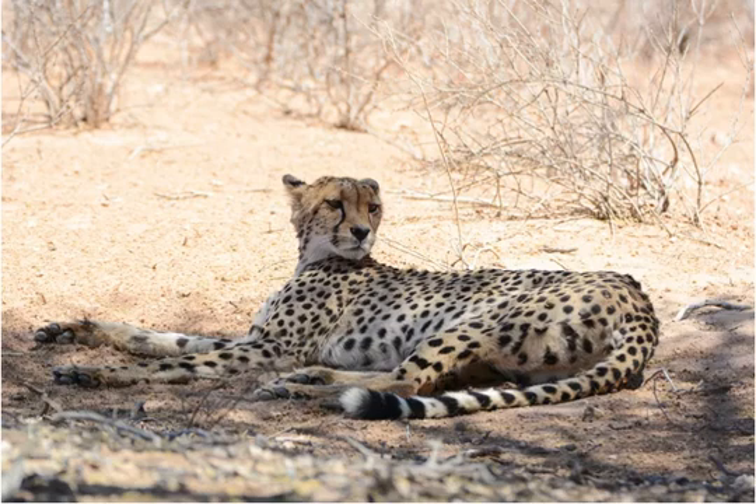Fun Facts About African Animals: The Cheetah. Like a million-dollar sports car, everything about the cheetah is built for speed, from their thin, muscular bodies to their increased lung capacity.